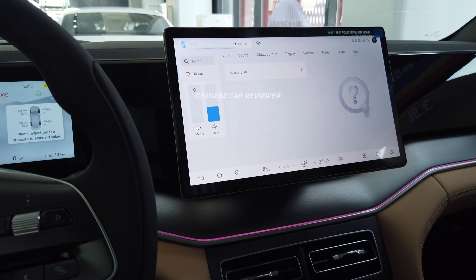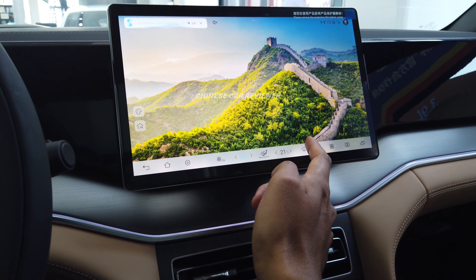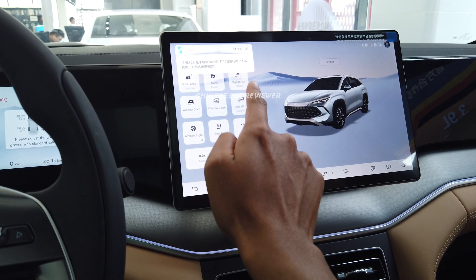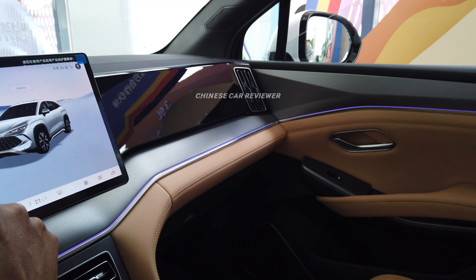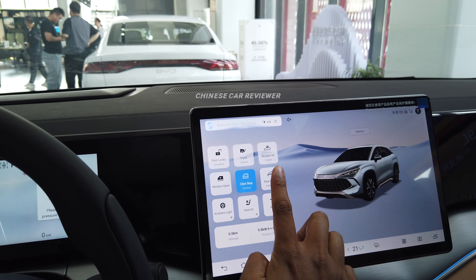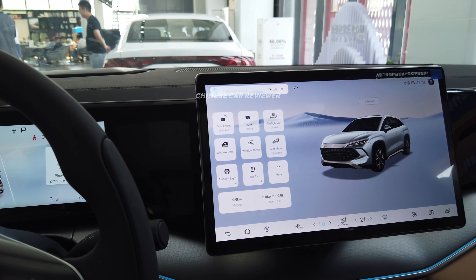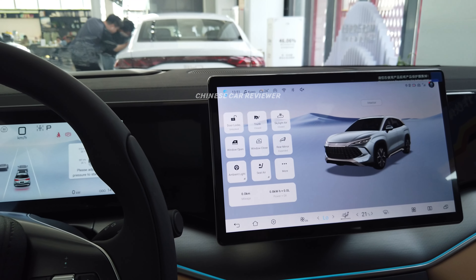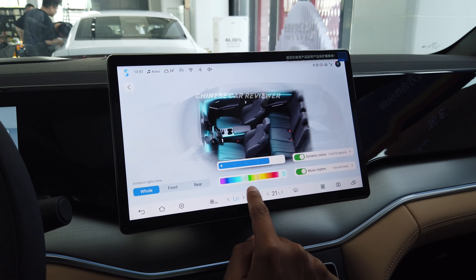You can change the interface to English. From the screen you can control trunk open and close, the skylight, and windows. Let me also show you the instrument cluster. They haven't officially mentioned the drag coefficient, but it should be below 0.30 Cd. They've also done a great job with noise reduction — it's noisy outside but very quiet inside. You can choose different ambient colors for the interior.